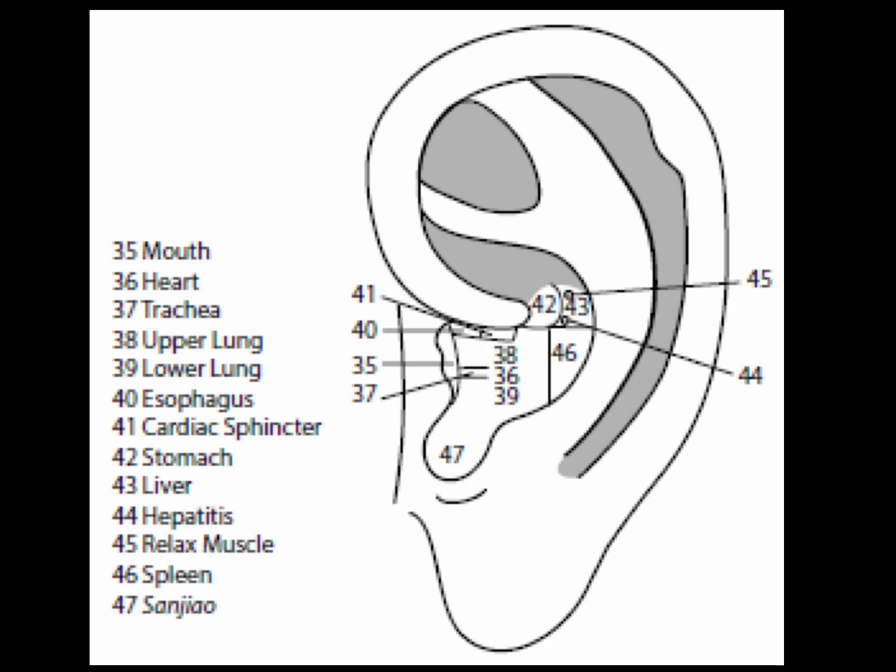The 13 points of the cavum concha are organs of the thoracic region. The concha is the fossa bounded by the tragus, incisura, antitragus, antihelix, inferior crux of the antihelix, and root of the helix, into which opens the external auditory canal. It is usually bisected by the crux helix into the cymba superiorly and cavum inferiorly.